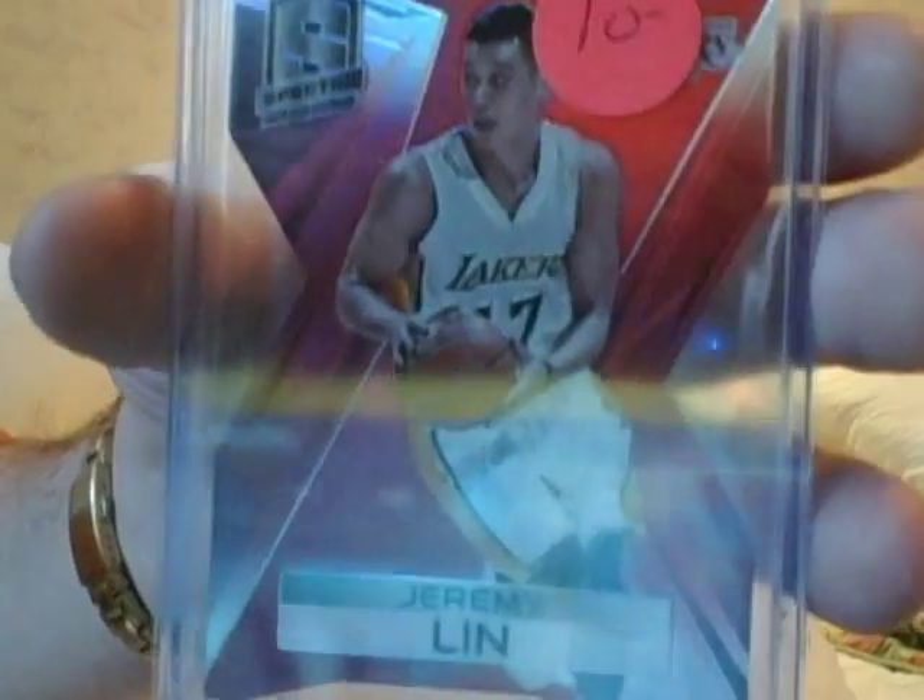Here's a Jeremy Lin die-cut. $5 — but the minimum's $10, so you've got to buy something else. Numbered to 25. Jeremy Lin — people still buy Jeremy Lin. Put it on eBay.